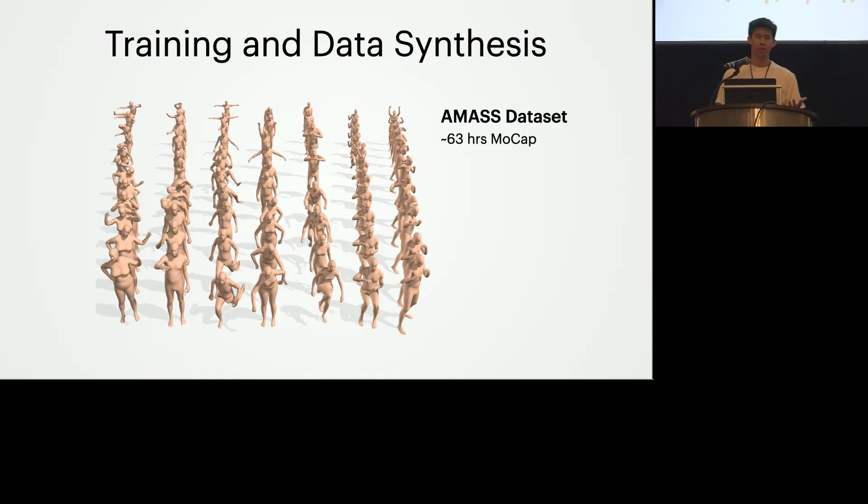To train Mobile Poser, similar to prior works, we leverage a large collection of motion capture data from which we synthesize IMU data. We have ground truth poses and we can synthesize per-frame velocity as well. For full training details including all losses and model architecture, we refer readers to the paper.